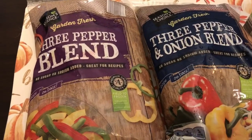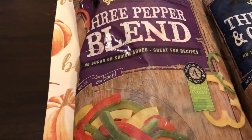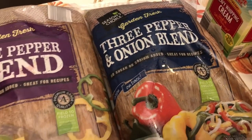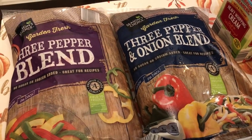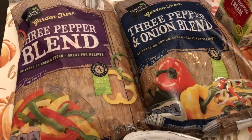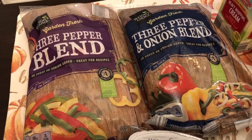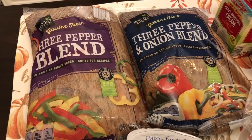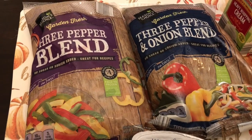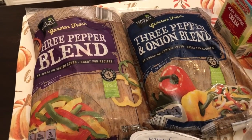In the frozen food section I saw this three pepper blend — this one is just plain peppers and this one is peppers plus onion. I've never really been a big frozen pepper and onion person until the pandemic hit and I didn't have access to fresh fruits and vegetables. I realized how important it was to have these things in the freezer, and as it gets colder I'll be staying in more.